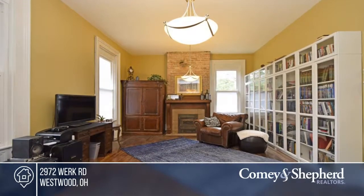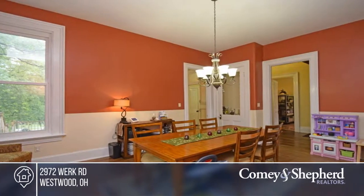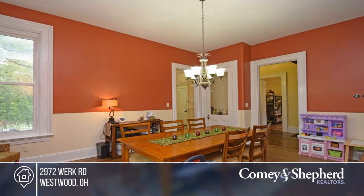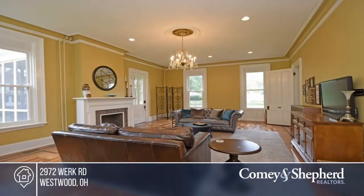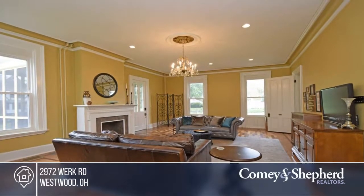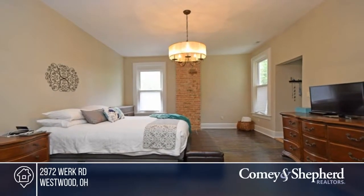Here's a renovated historic Westwood home with character everywhere you look. This home has five bedrooms, two full and two half baths. There are over 4,000 square feet of finished living space on this property. The new kitchen has beautiful granite counters and so much more. See all it has to offer with John.